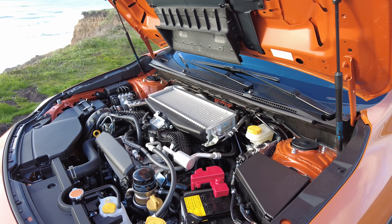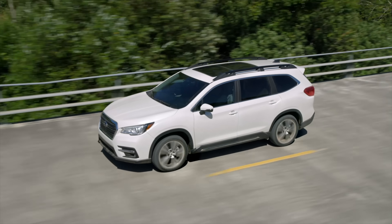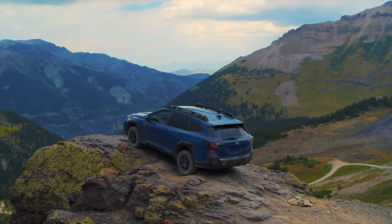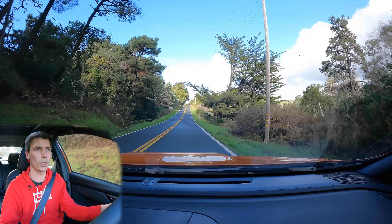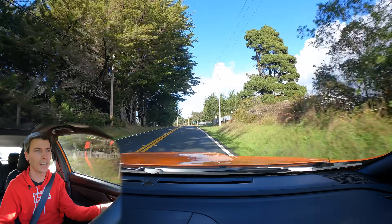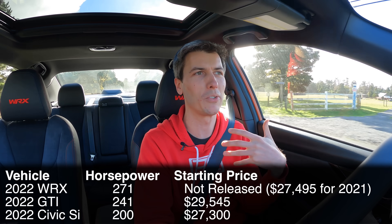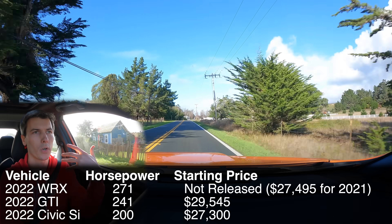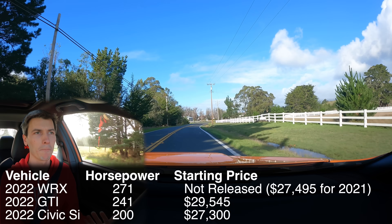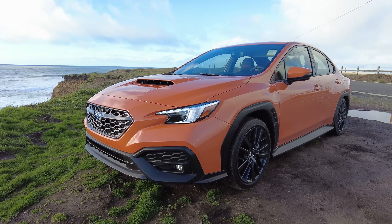That made me wonder why the torque is limited to 258 lb-ft. I asked Subaru whether the transmission or all-wheel drive system was the limiting factor — especially since this engine is used in the Ascent and Outback with higher torque. It turns out torque output is kept the same because it's still better than the competition. This car targets the Civic SI and Golf GTI, and it's significantly ahead of them in power and torque.